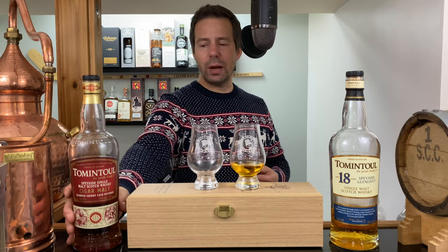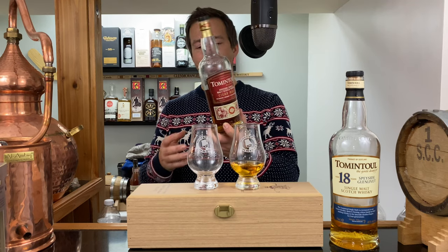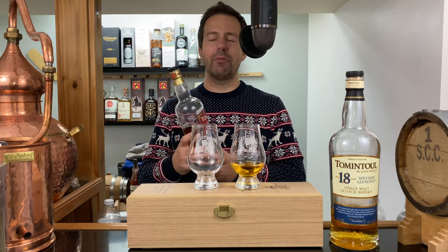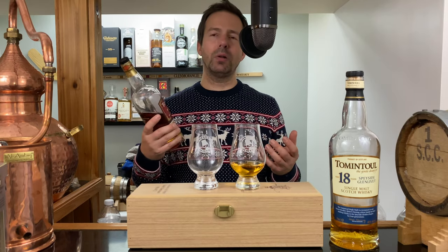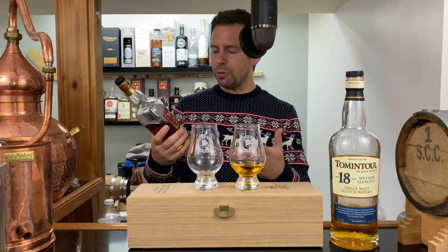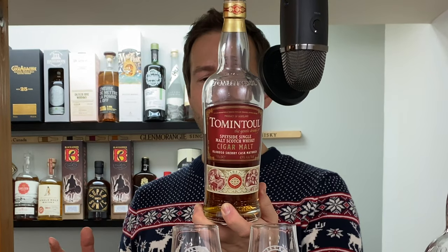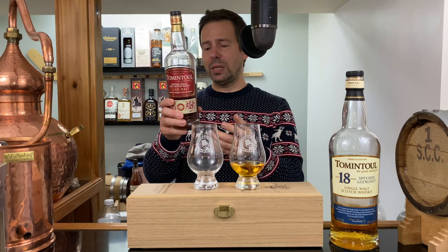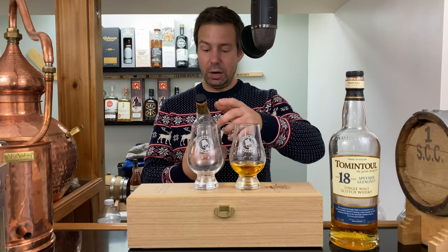I'm also going to pour the Tom and Towel Cigar Malt. This is very interesting — it's Oloroso sherry cask matured, full sherry cask maturation. They've called it Cigar Malt because it would pair nicely with a cigar. It's 43 percent ABV, a bit of a bump up in strength. Tom and Towel Cigar Malt is described as the perfect partner to accompany the world's finest cigar.